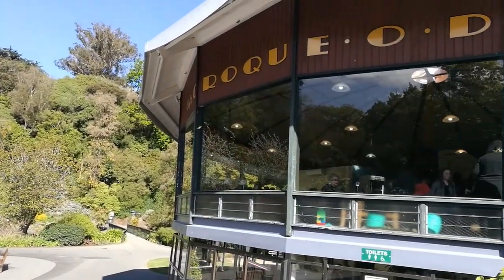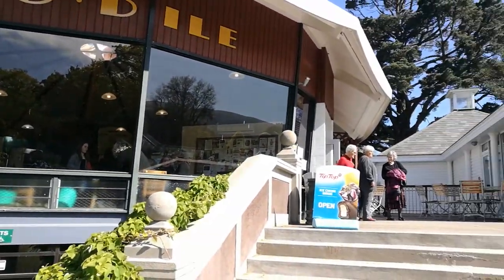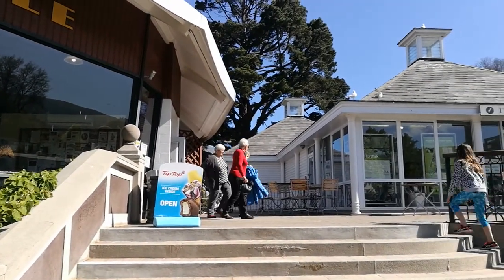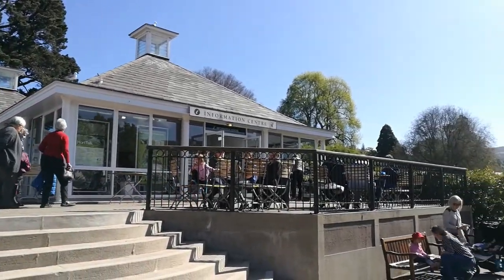This is the cafe. And looking south are the huge pine trees. The information center.